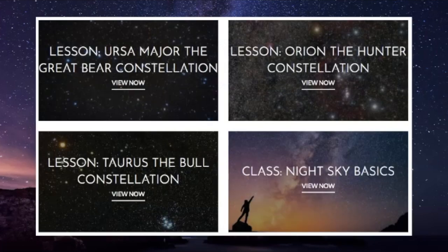If you would like to study the sky in greater detail and need a guide, visit learnthesky.com to learn more about free lessons we offer and new classes released each season.